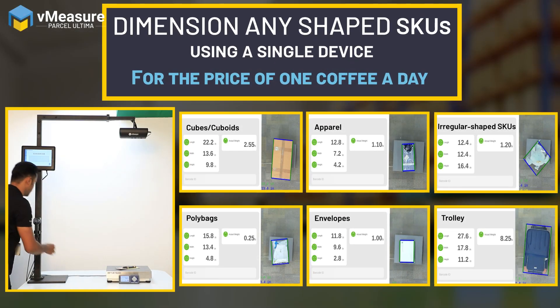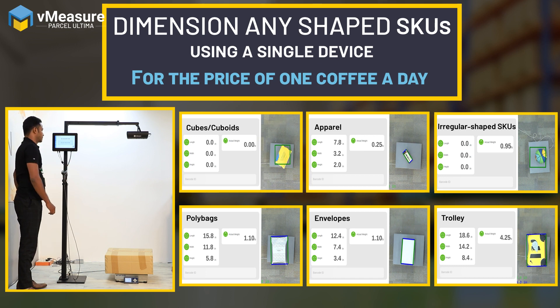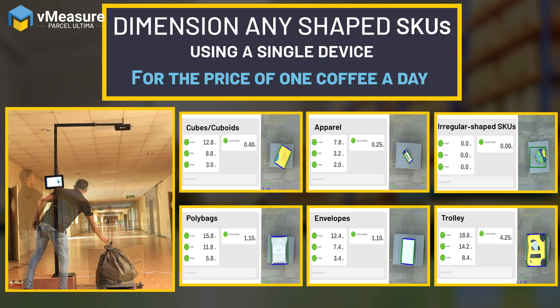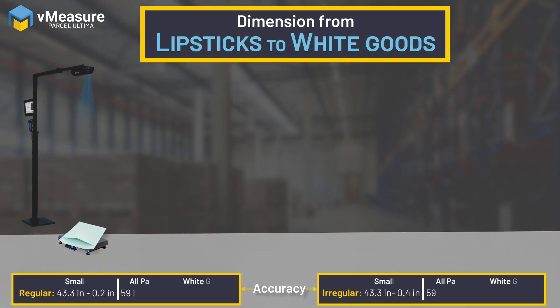Computer vision and AI-based vMeasure Parcel Ultima can dimension and weigh any shaped SKUs in under one second to help you reduce shipping costs, optimize packaging, and improve space utilization — all for the price of one coffee a day.